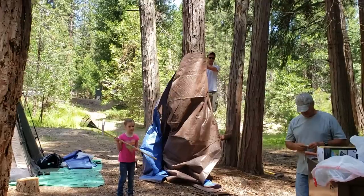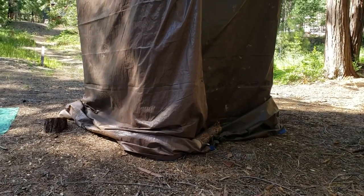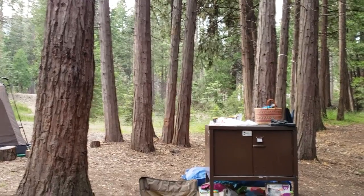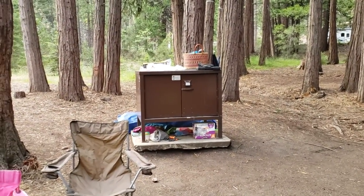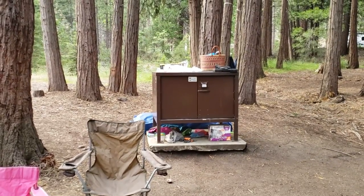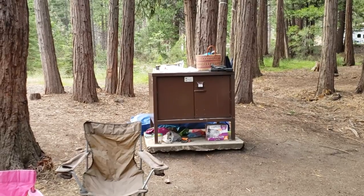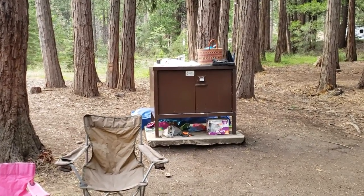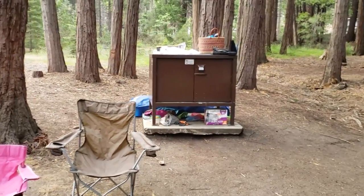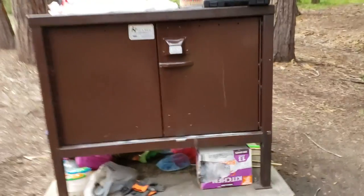There used to be a log between two of those trees that worked really well as a shelf inside the shower. This is a bear box — we are in the Sequoia National Forest at the Hume Lake Campground. They used to not have bear boxes; these got installed about six years ago when our third daughter was 10 days old. She actually climbed inside one the first time they were installed. They are super helpful — let me show you the inside and what I keep in here.